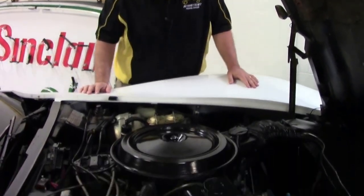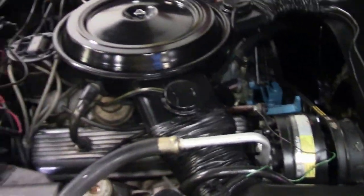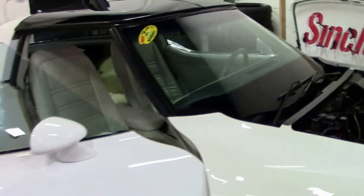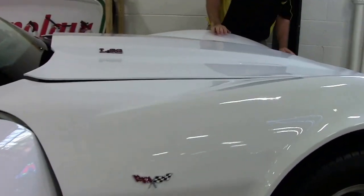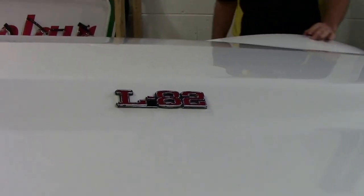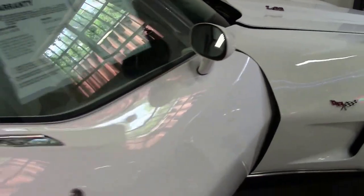Very original. AC blows nice and cold. The paint on the car I would call very, very good. It's free of any major rock chips or blemishes. There is no cracking or issues, and the paint shows very nicely on the car.